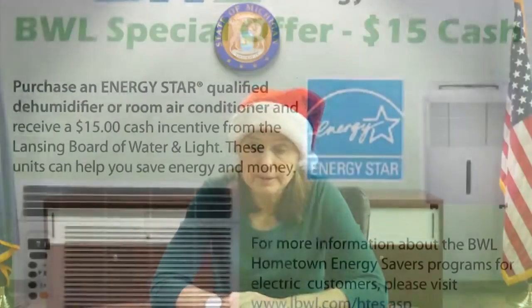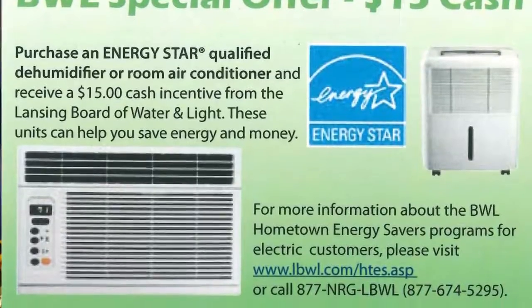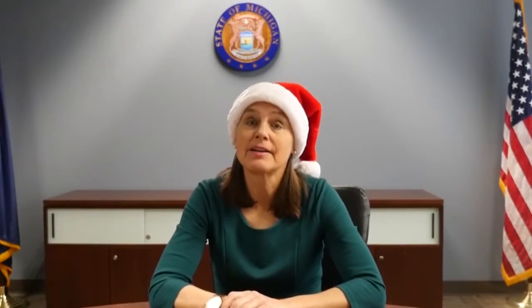The cheapest energy is the energy you never use. That's the whole idea behind Michigan's energy waste reduction law. Take advantage of utility programs to help lower your energy use. With all these savings, you may want to get that LED suit and be the light of the party this holiday season.